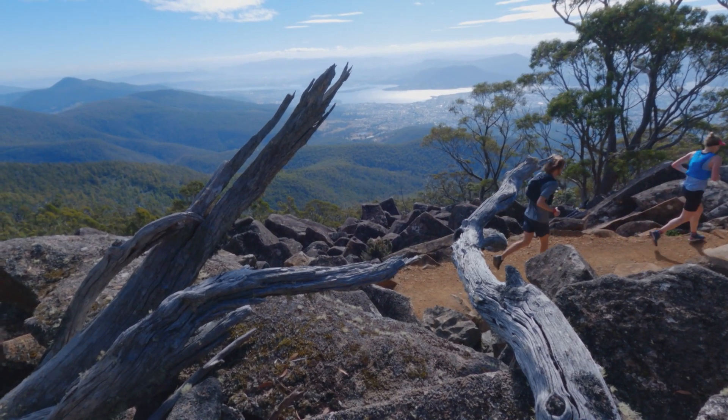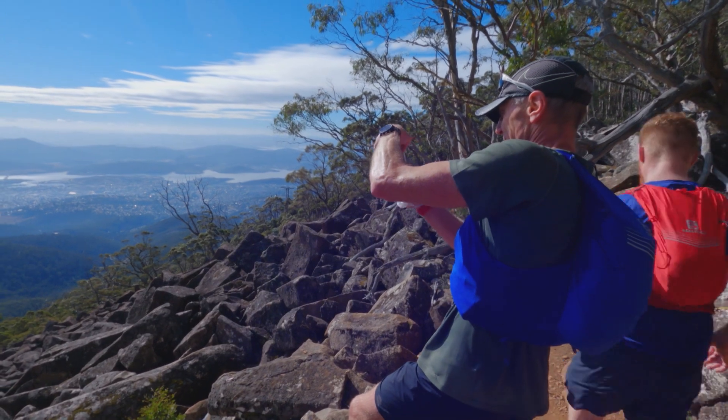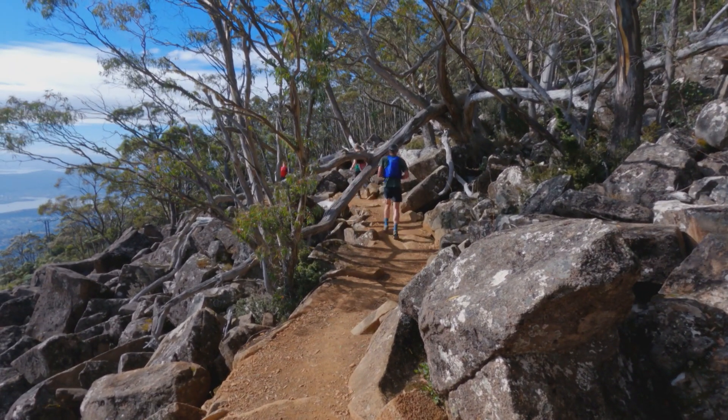There are so many awesome views to take in, and many runners aren't here to race hard. They're here to run with Kunanyi, immersing in the landscape and taking home plenty of memories, stories and photos.